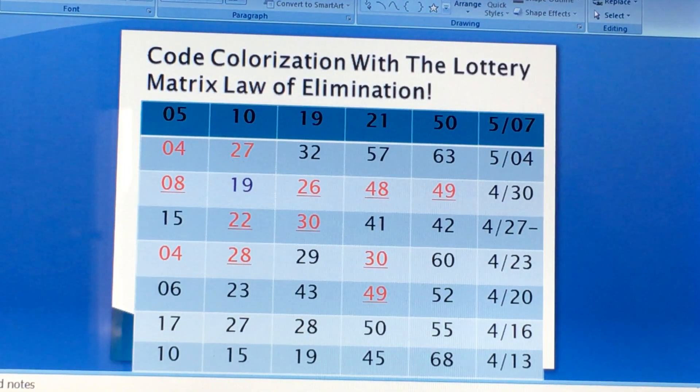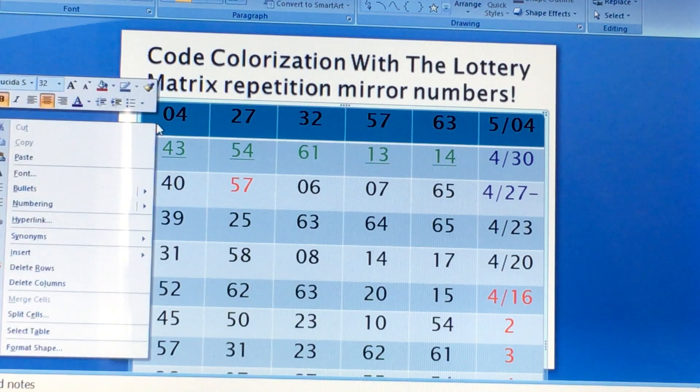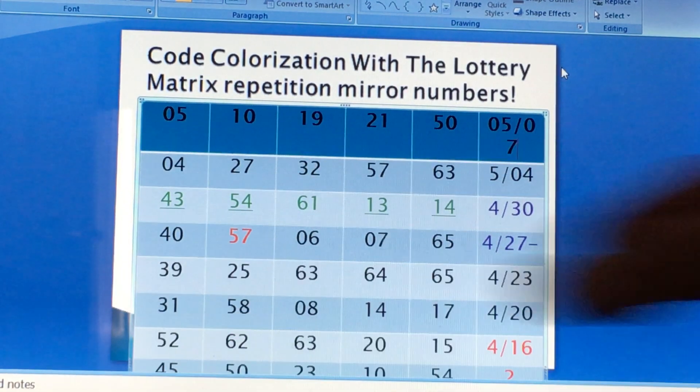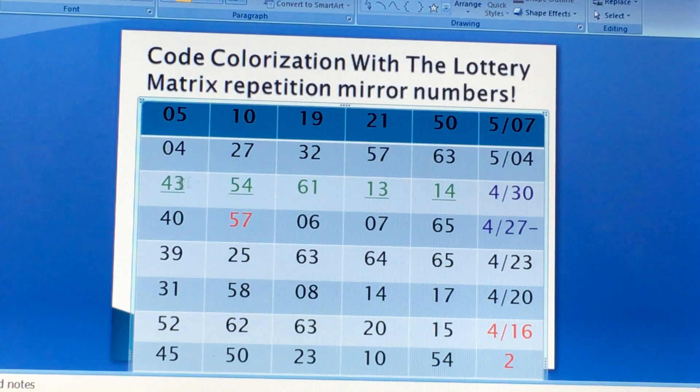So for the law of elimination you did not do good. Let's do a law of repetition mirror numbers — then insert a row above. Now if you insert a row above, let's do the law of matrix repetition mirror numbers.